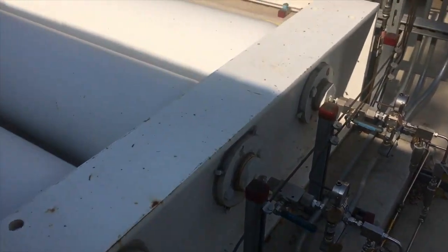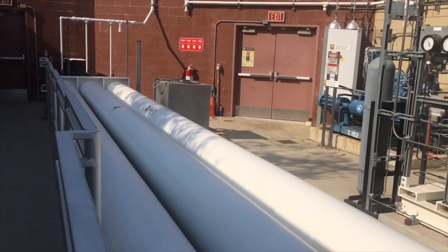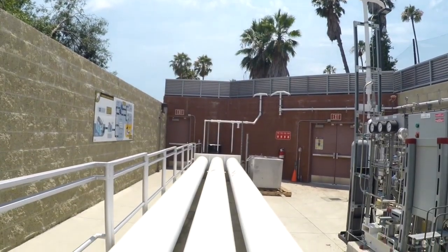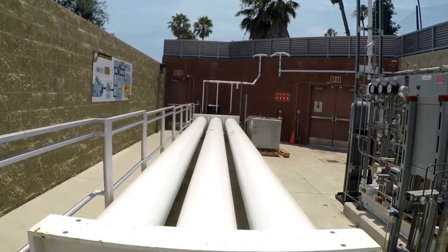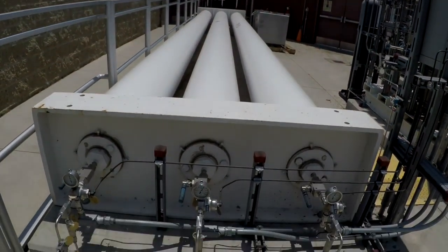After hydrogen is compressed, it is sent to the storage tanks to be stored for later use. There are three storage tanks which hold 20 kilograms in each tank, so in total, 60 kilograms of hydrogen can be stored on site. Once these tanks are full, the electrolyzer shuts off and waits for a fueling event.